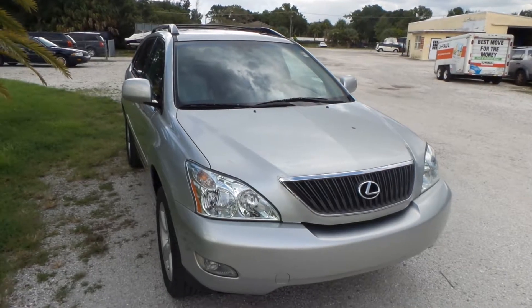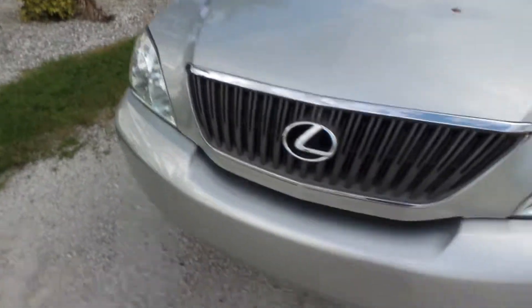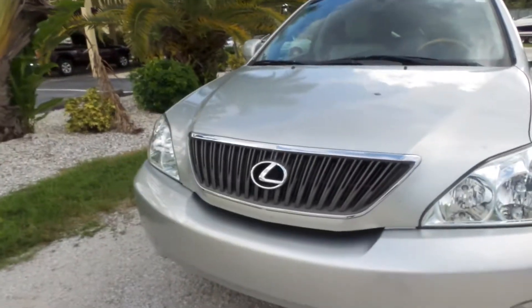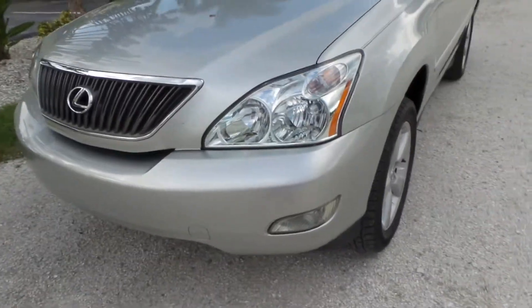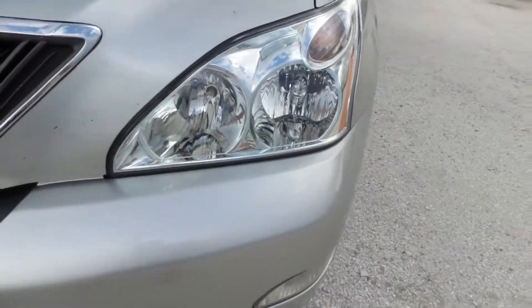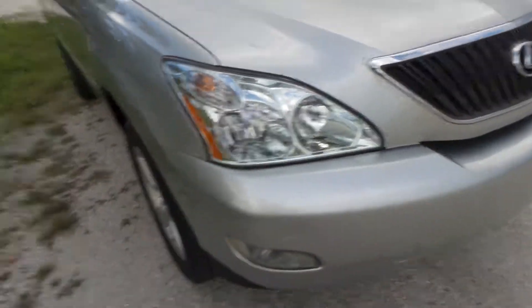Starting here in the front, you can see its silver paint job still has its shine to it. That's the factory paint. There are no major dings, dents, or scratches anywhere along the exterior of this vehicle, maybe with the exception of a few very minor blemishes. The headlights are in fantastic shape — they're not all fogged up, they look literally brand new.